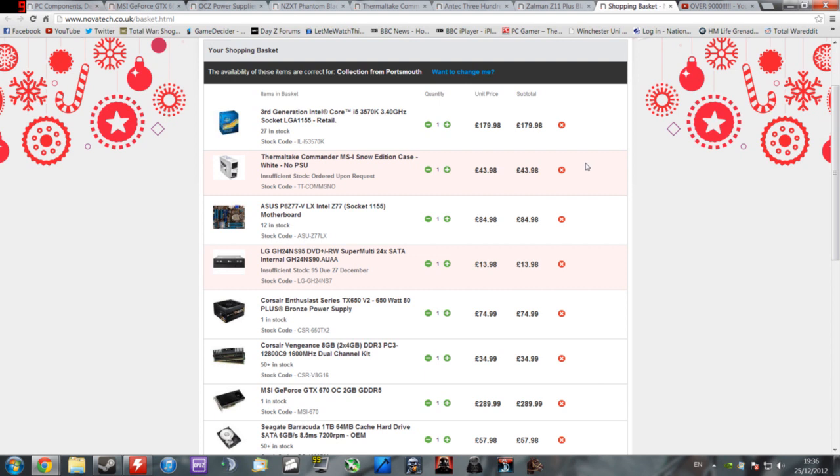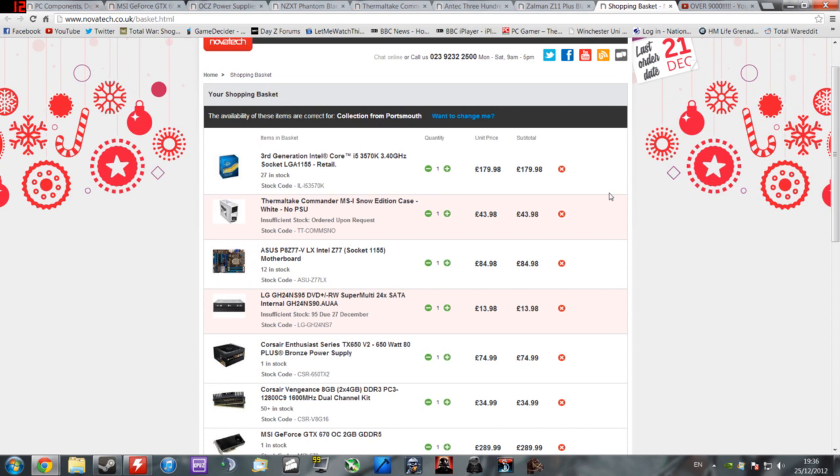Take no notice of the fact that some of these items can't be ordered right now — this is just to show what parts I would personally look to get. By no means am I a PC building guru, but I've spent a fair few years putting together PCs for myself, friends, and others. When it comes to power supplies, everyone is entitled to their own opinion, but personally for an enthusiast-class PC I like to get a more powerful PSU than I need, for future headroom.